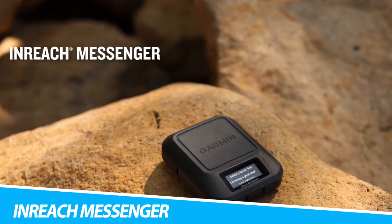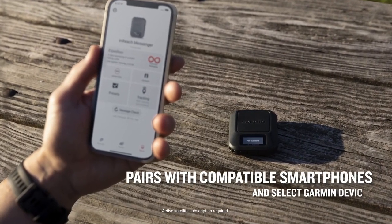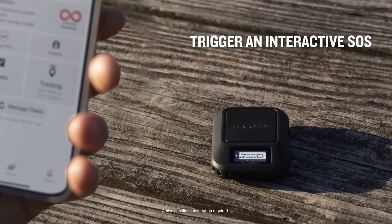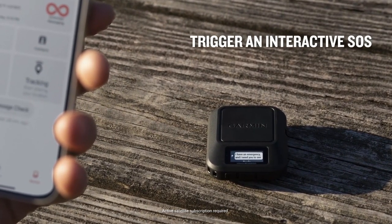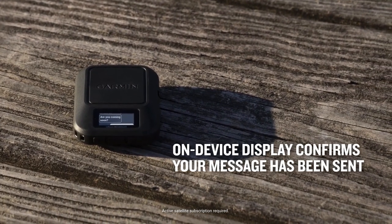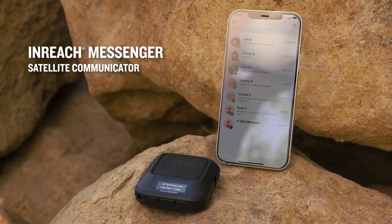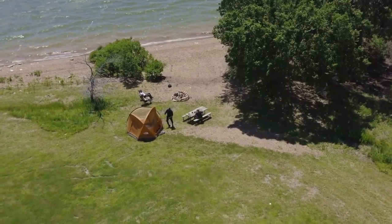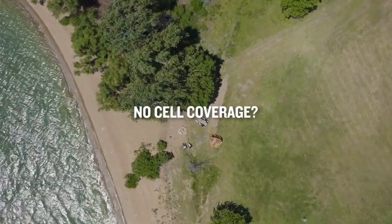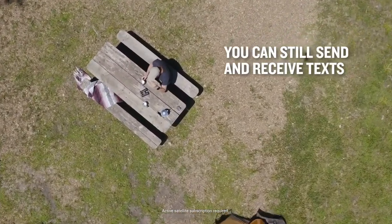Garmin InReach Messenger Satellite Communicator. Stay connected even when you are off the grid with the Garmin InReach Messenger Satellite Communicator. You can still connect to your friends and family even when there's no cell phone coverage. All you have to do is pair your InReach device with the Garmin Messenger app, then text via satellite or cellular networks. You can also send an interactive SOS to the Garmin Coordination Center. Additionally, the on-device display confirms that your message has been sent.